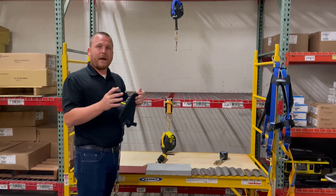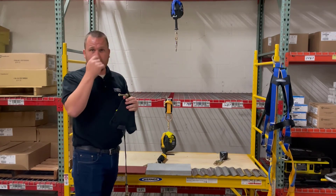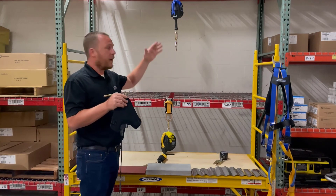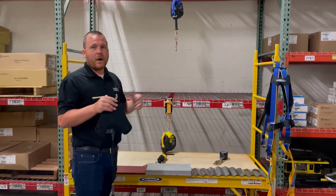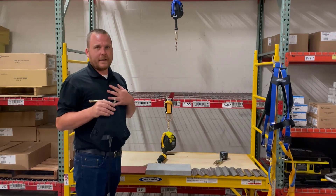I always recommend Class 2 or Leading Edge whenever possible, unless there's a very fixed application where you know exactly what the worker is doing and there will not be an edge involved. But in most construction — 99% of the time — I'm seeing Leading Edge applications.